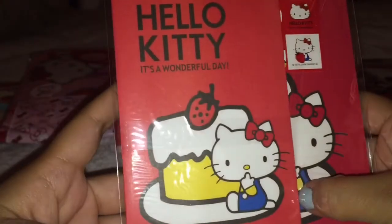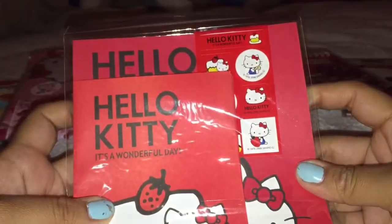As well as this Hello Kitty letter set. And I am in love with this one. Anything sweets I really like. So I was really excited for this one. And thank you so much for giving it to me.